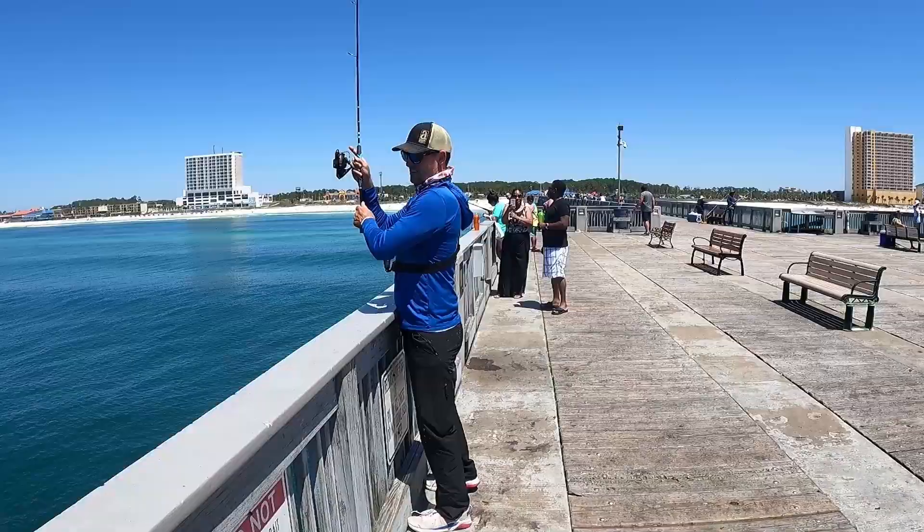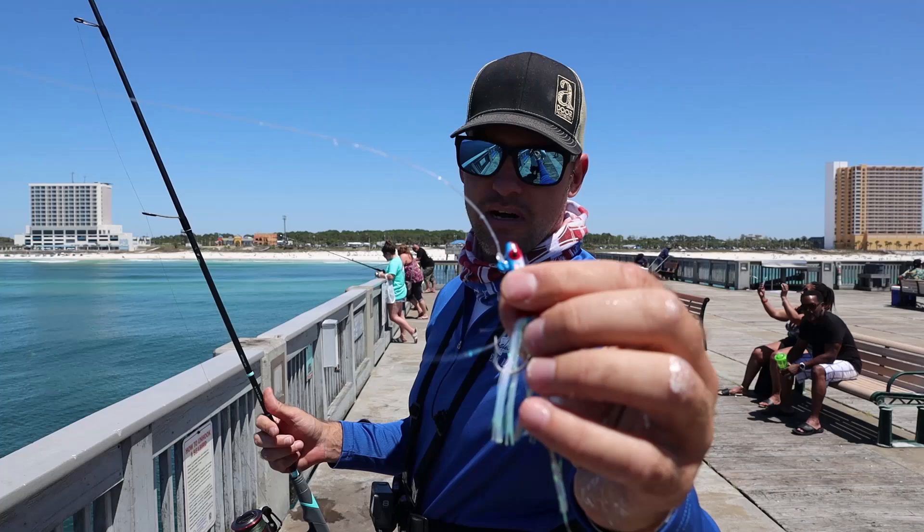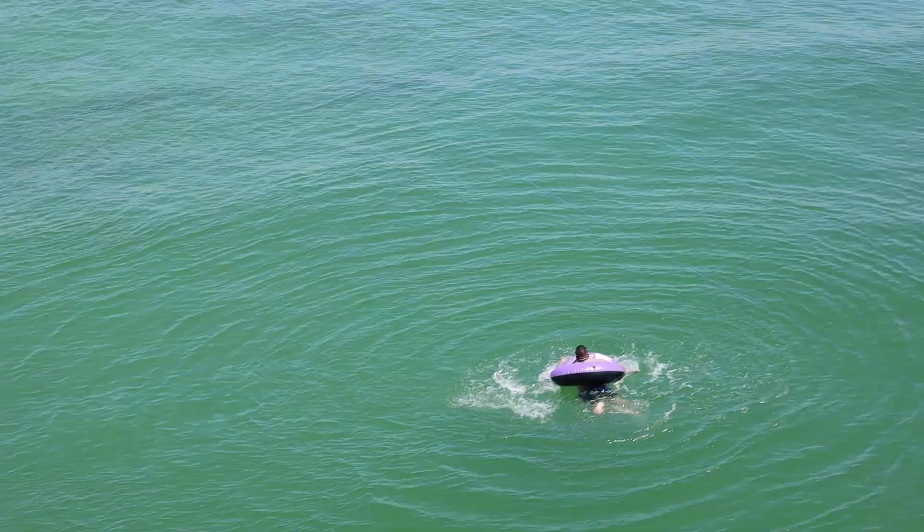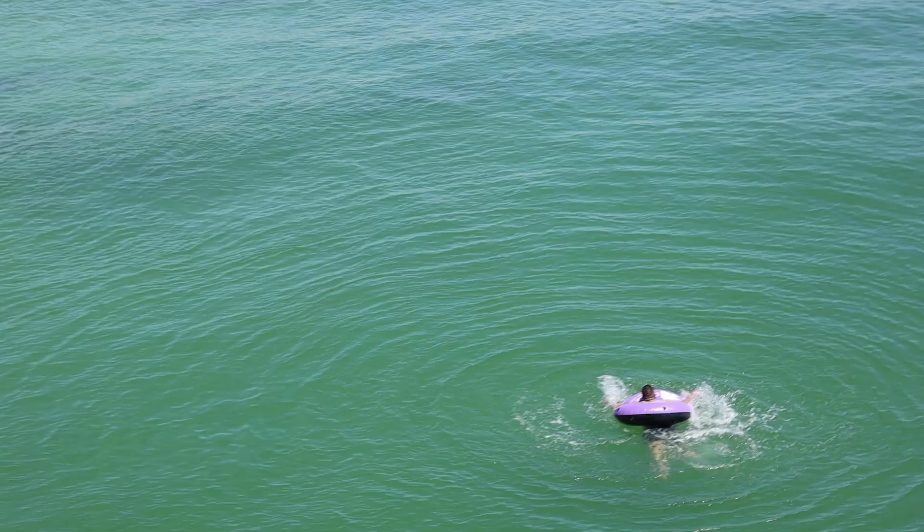They're getting fired up right here too, man. This is called a frayed leader right here - this is what happens when you hang Spanish mackerel, they fray it. This is 50-pound test mono. You can use steel but I like 50-pound test mono.